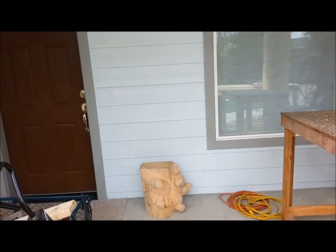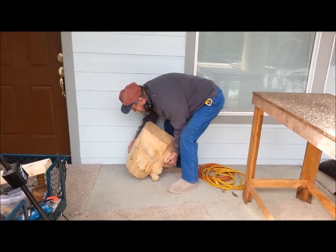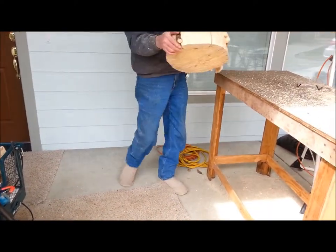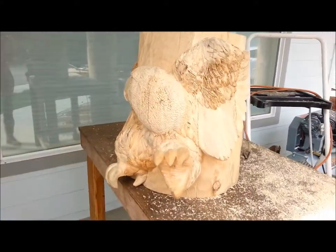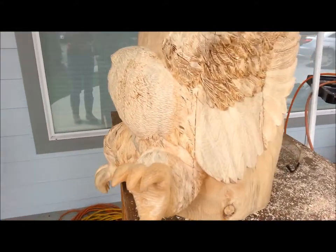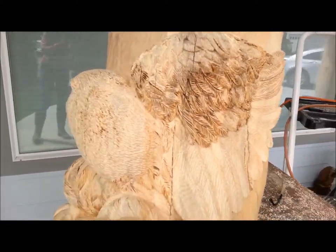Banksy, come over here — and this is Oli. Oh my gosh, look at the detail in those feathers. That's incredible!